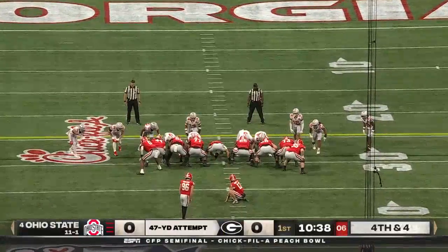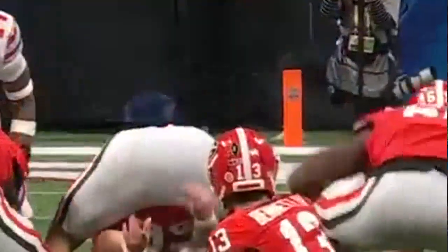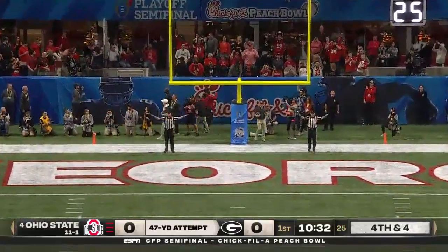This has been near the edge of his range in games. And he drives it, but it drifts wide left. This is the third time he's kicked on this surface, he's comfortable here, but just missed that one.